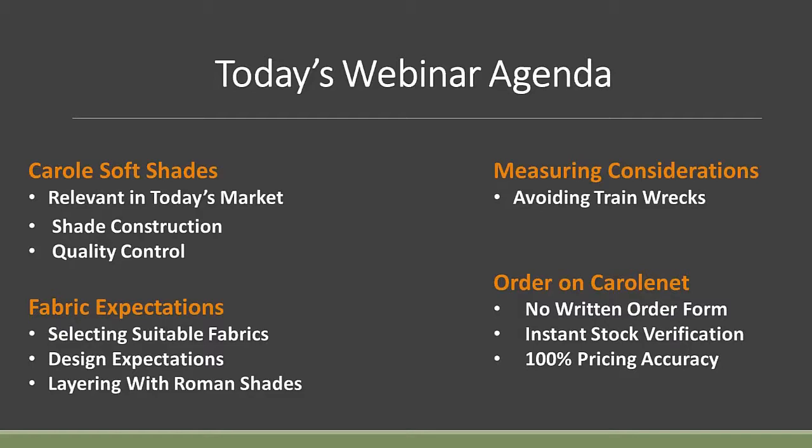We'll also take a minute to talk about when you order on CarolNet, some of the built-in advantages: no written order form, instant stock verification, and 100% pricing accuracy — touching on some of the Carol business model.